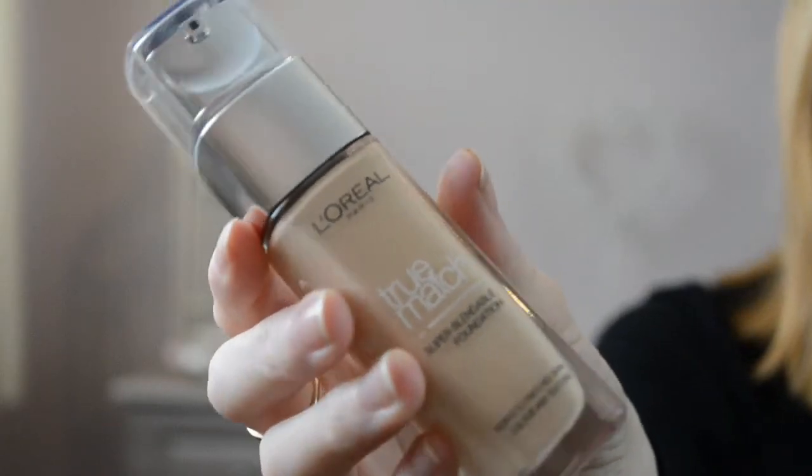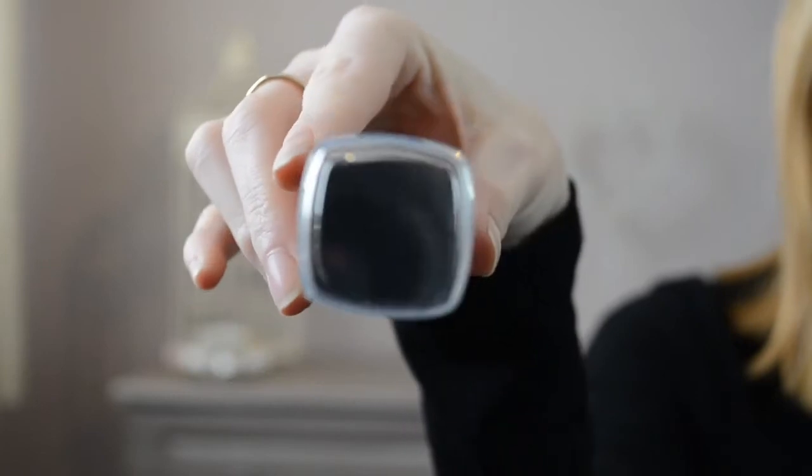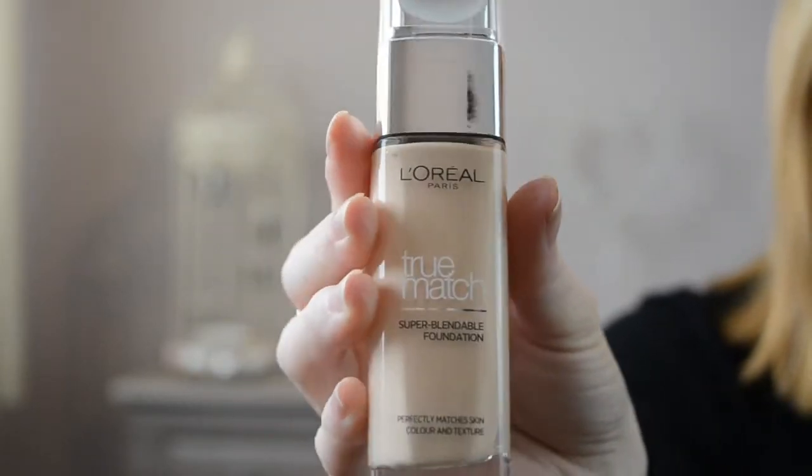Next I bought the L'Oreal True Match Super Blendable Foundation, which I've been wanting for quite a while and I'm so excited to use it. I've never used it before. I'm hoping it blends well — I've heard really good reviews that it's quite a good foundation for coverage. Fingers crossed it works for me. The shade I got was 1N in Ivory because I'm quite pale.